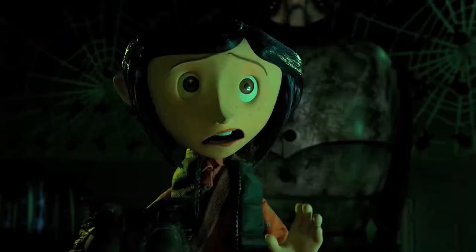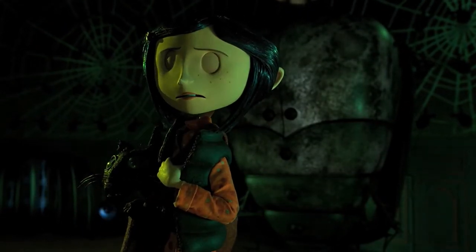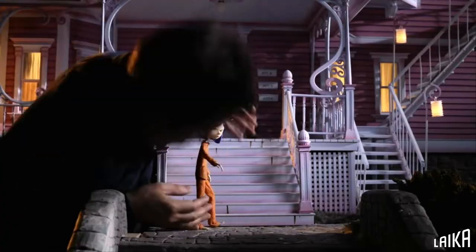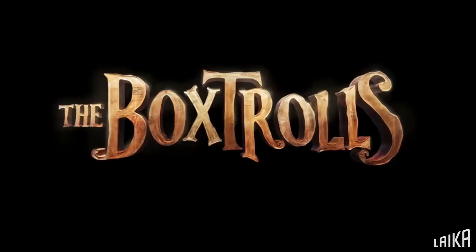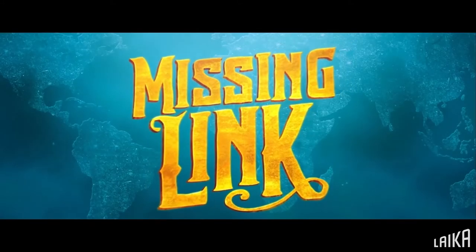Their first film, Coraline, based on Neil Gaiman's award-winning novella, brought the studio mainstream attention. Since then, they have released Paranorman, The Box Trolls, Kubo and the Two Strings, and Missing Link.